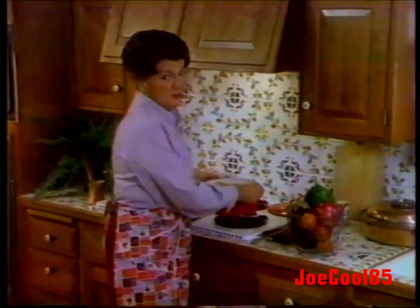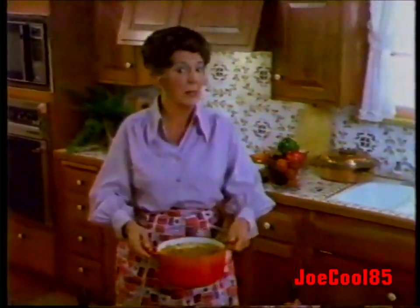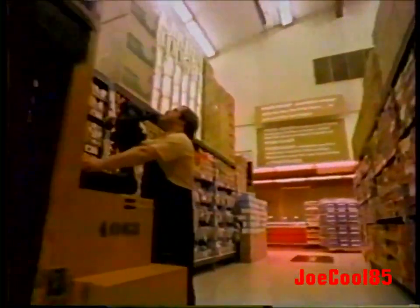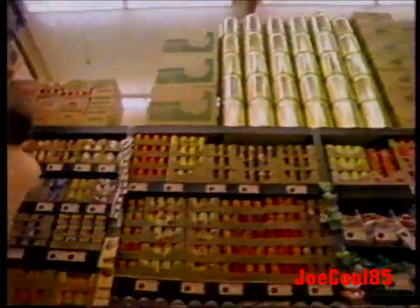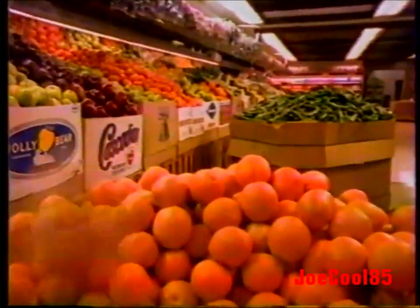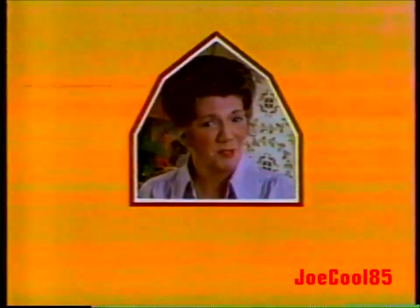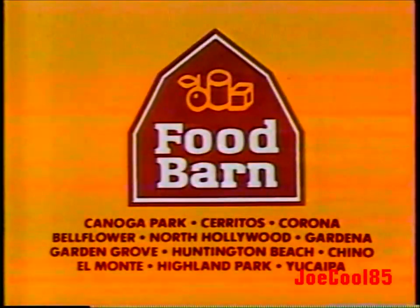When you cook for your family, you want the best. But how can anyone afford it these days? Food Barn makes it simple. Food Barn is a warehouse supermarket, and that means low warehouse prices on everything — famous brands, fresh produce, fine meats, everything. The money Food Barn saves on frills is the money you save on food. Truly, if you don't shop at Food Barn, you're paying too much for food.